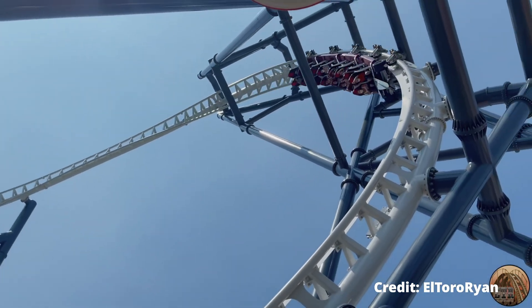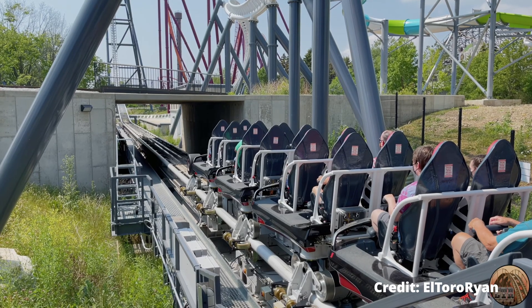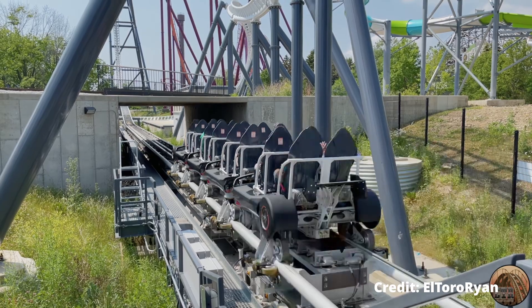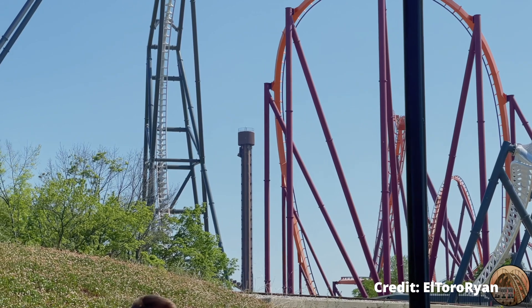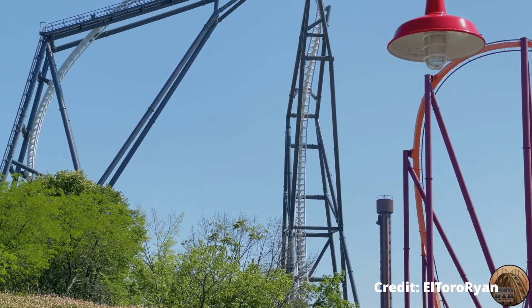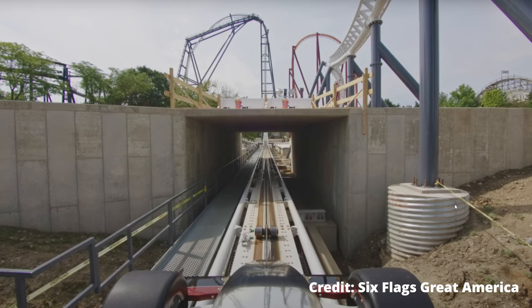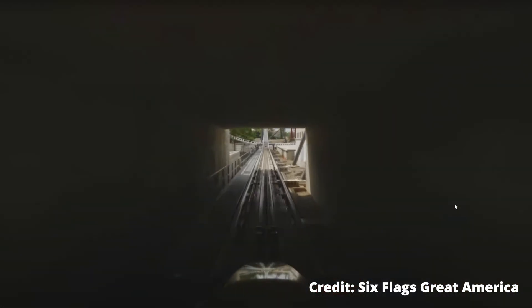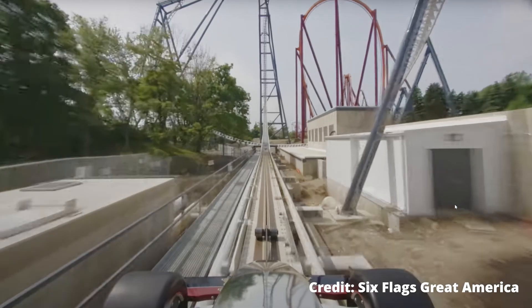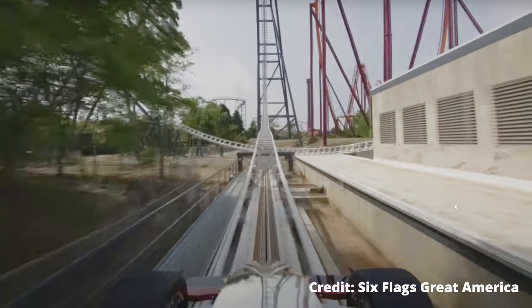I'm kind of at a loss for words. I knew hydraulic launches didn't actually reach their full advertised speed, but for Stealth to be that far off what it claims is really surprising. And it's not like Thorpe Park or Six Flags Great America is hiding the actual data — I used the official POVs of both parks to keep the test as fair as possible. After all, the park would not want to post a POV that actively showed their ride not doing what it's advertised to do. Literally anyone could have done their own testing and found out pretty quickly the actual top speed and acceleration of either of these roller coasters.